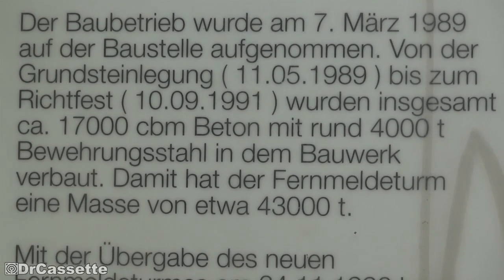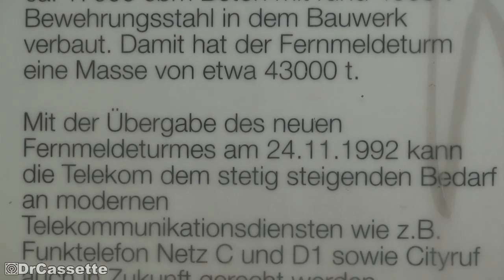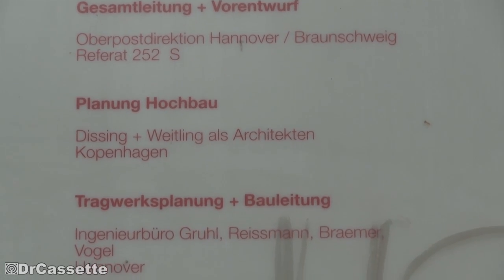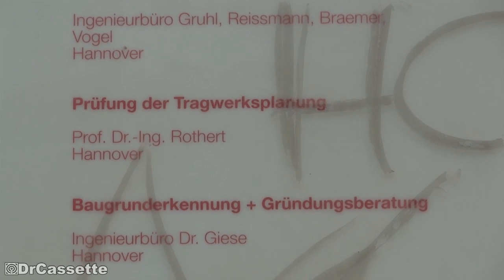They don't tell you a whole lot of interesting stuff on this thing. Basically it's just how high all the different sections are, what kind of material they used, how much material they used, how heavy the thing is. Nothing about frequencies or anything relevant like that.